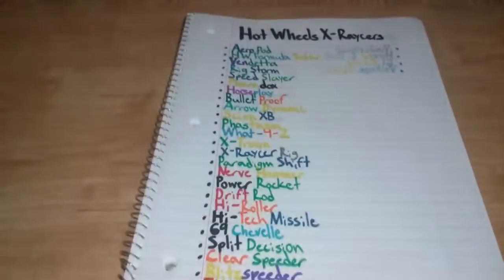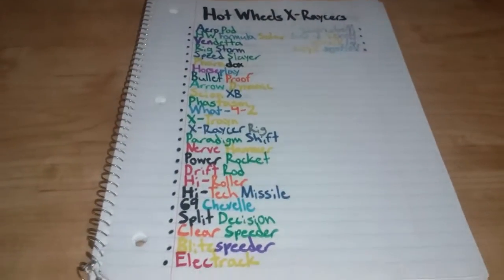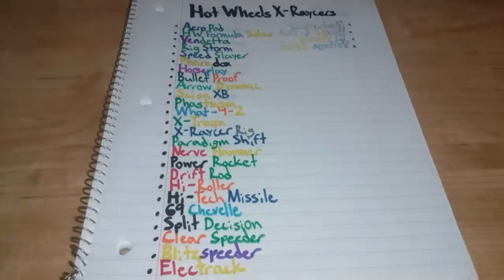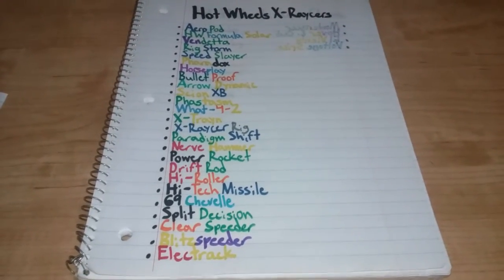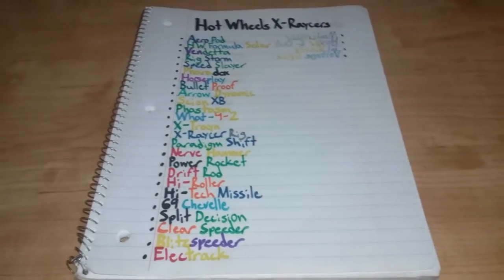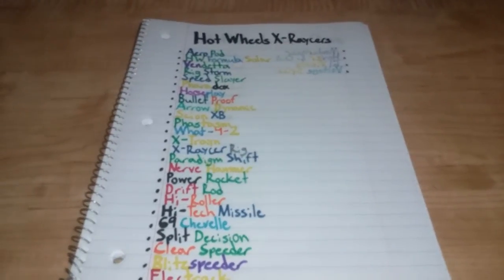If I get five Hot Wheels cars total, I'll probably start doing an animation with those as well, along with my already created animation series, Stickbot World. But I will not be showing the animation yet until it shows up someday. So that does it for my Hot Wheels X-Racer's expectations. I cannot wait to get these!